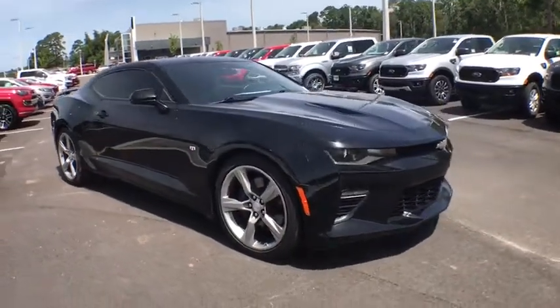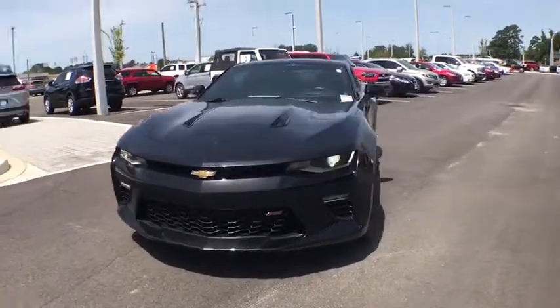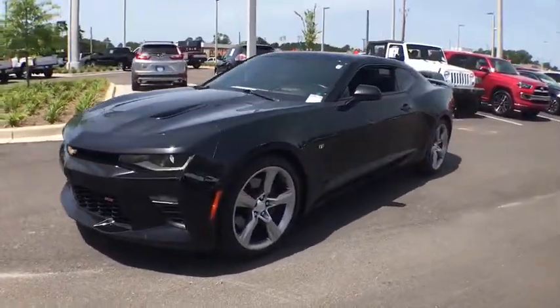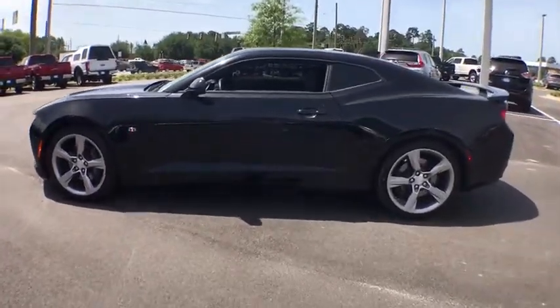Take a ride in the 2016 Chevrolet Camaro. The Camaro was developed to be 21st century on every level, from its awe-inspiring design to its outstanding performance to its impressive efficiency.